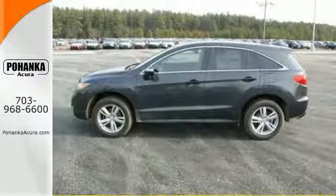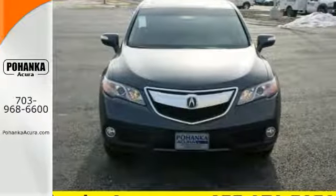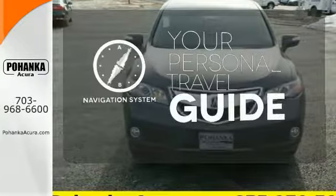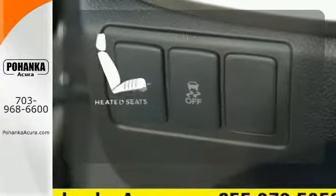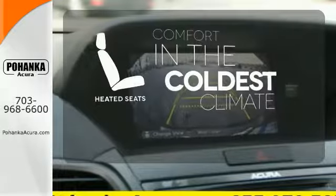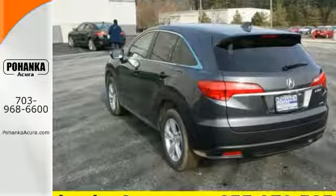You'll love included features like Bluetooth hands-free link, a multi-view rear camera, and a power moonroof. It comes with a navigation system to easily guide you to your destination. The heated seats keep you comfortable no matter how cold it is. Illuminate your path with the Xenon headlights. This is one highly functional crossover.